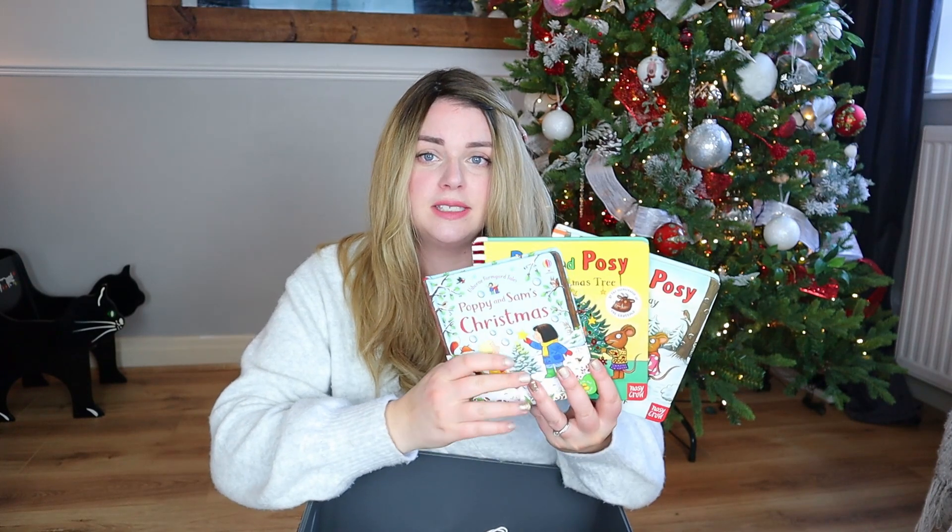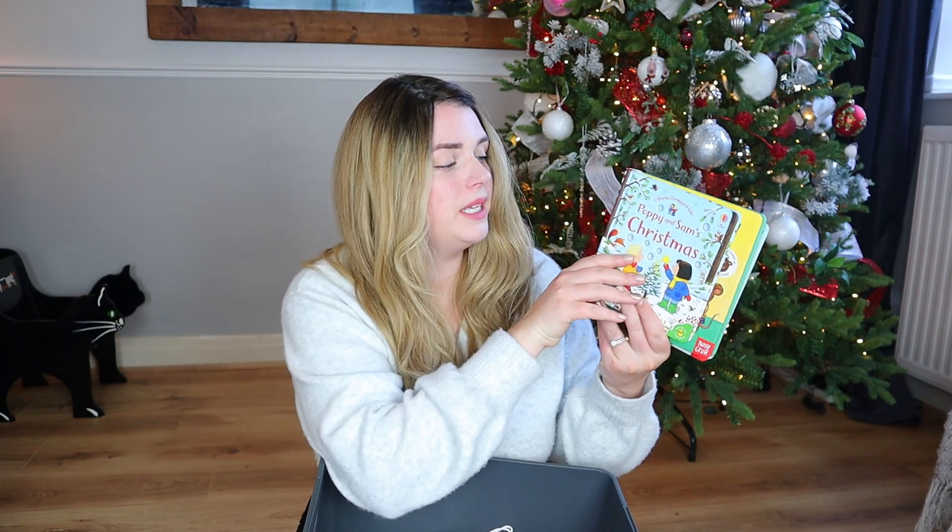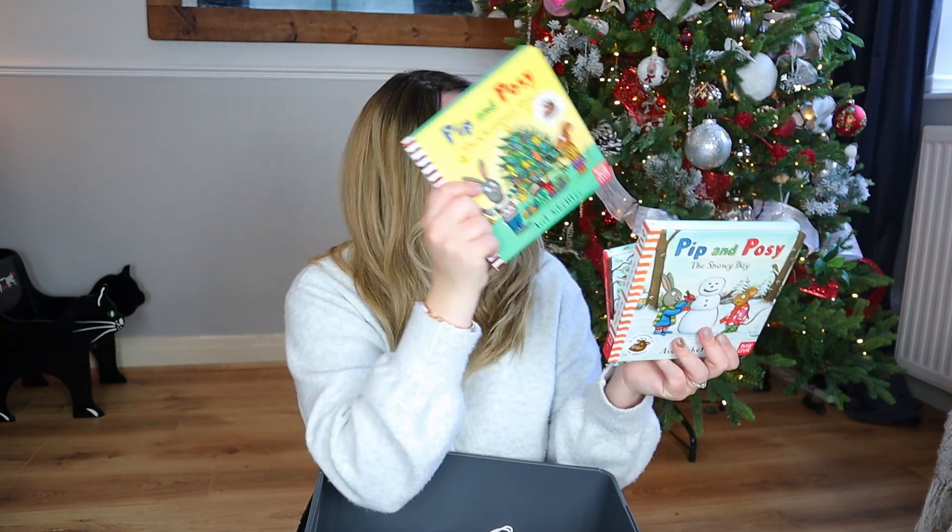The next thing in the box, and something I put in every year, are books. I have put three Christmas books in there. I sometimes put The Night Before Christmas in, which is a really nice one, and I might pop that one in as well — Finley's already got it in his bedroom but that doesn't matter. These are brand new books, but it's really important to remember that Christmas Eve boxes don't have to have brand new things in them. So we have Poppy and Sam's Christmas, Pip and Posy the Christmas Tree, and Pip and Posy the Snowy Day.